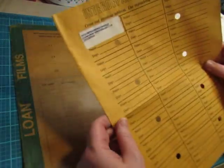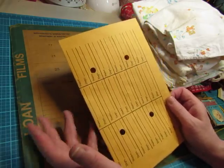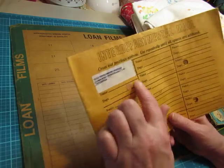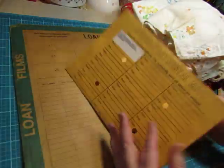And then I found this interdepartmental mail envelope, which I think these are so cool. They make a great cover for a journal. It only had this one sticker on it, which would be easy to cover. So yeah, I'm going to make a journal out of that.